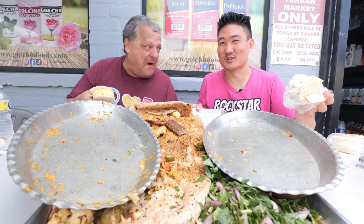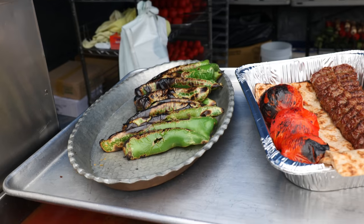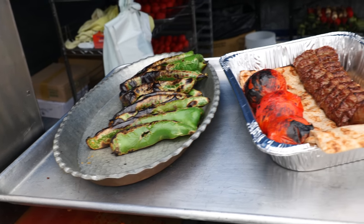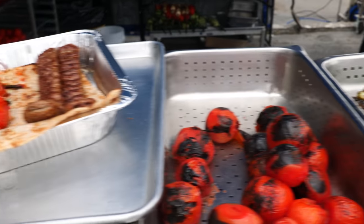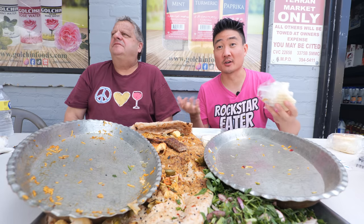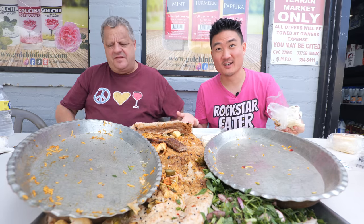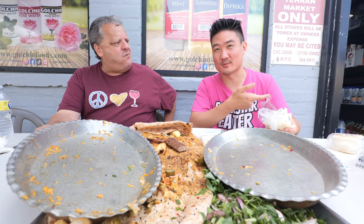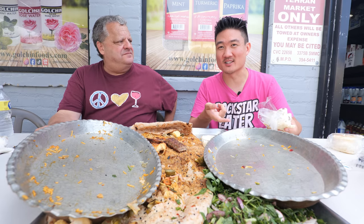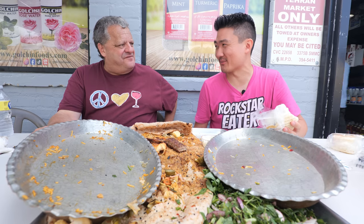Lamb chops are good, Kubideh is good, chicken is good — everything here is just really good. So when you come to Santa Monica and you're looking for some really awesome Persian street-style food, they've got it here. One of a kind, at this market in the back on the weekend. Come here, order what we got, have a feast just like we did — you're going to have a rocking time.